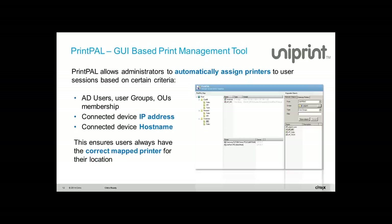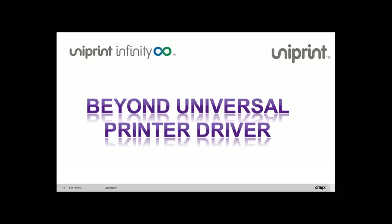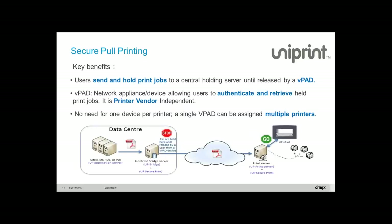Everybody knows us as a universal printer driver, but I want to talk about going beyond the virtual printer driver. In the last three years we've done so many new things. The first thing I want to talk about — which is the theme of today's webinar — is what we call secure pull printing.